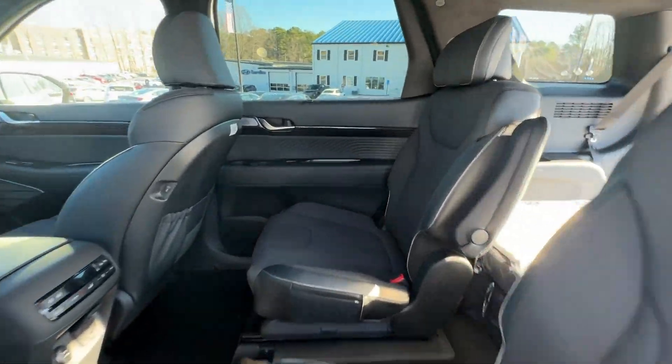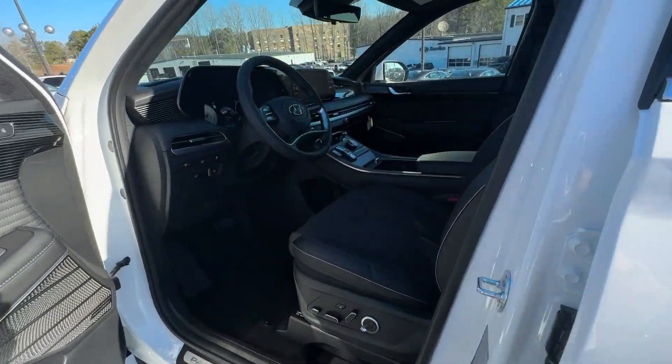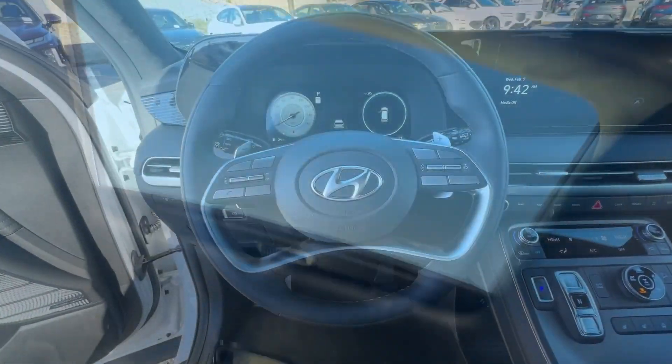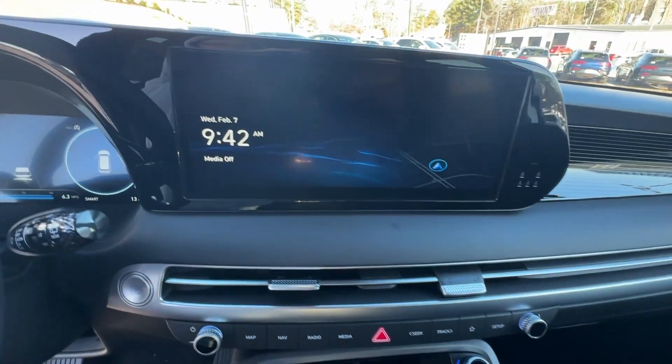Sophistication meets family-focused flexibility in this can-do Palisade. See for yourself when you take it out for a test drive. Our professional staff looks forward to giving you excellent service. Thank you.